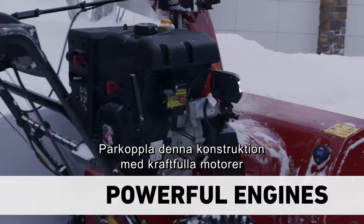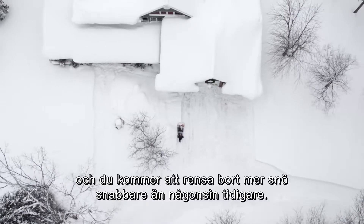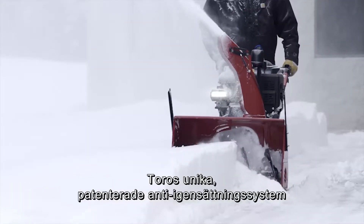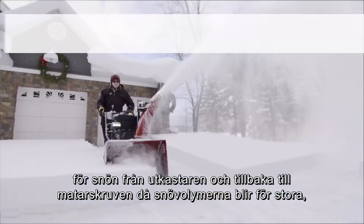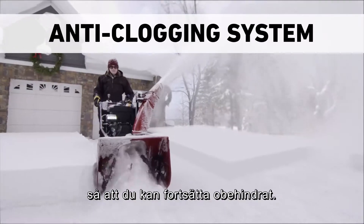Pair that with more powerful engines, and you'll clear more snow faster. Toro's unique patented anti-clogging system reroutes extra snow away from the chute and back to the auger to keep you moving.